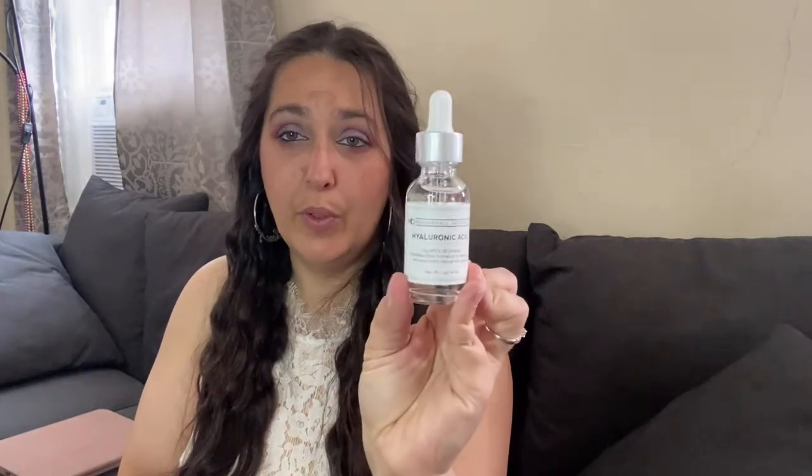We have something from Measurable Difference — a Hyaluronic Acid serum which repairs dryness, provides deep hydration, and promotes natural skin glow. The main ingredients are water, butylene glycol, and glycerin, so the hyaluronic acid is there but not in a very high concentration. It can hold up to 1,000 times its weight in moisture. This is vegan and cruelty-free and costs $15. I love getting skincare.